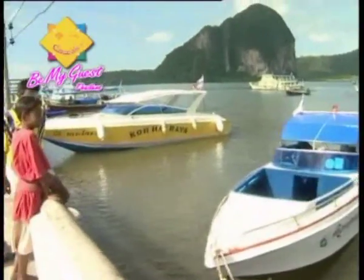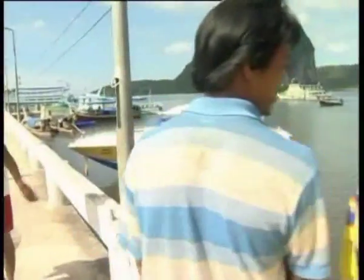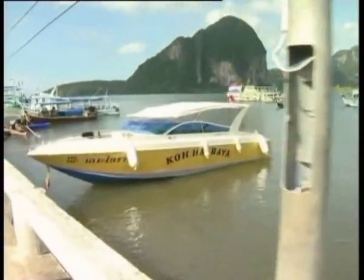Today I'm going to go on a snorkeling trip to four of the most beautiful islands in this area. Cọt Chược and Cọt Ma have beautiful coral formations, and Cọt Cà Dan and Cọt Múc have natural cave formations. So come with me today on my snorkeling trip.